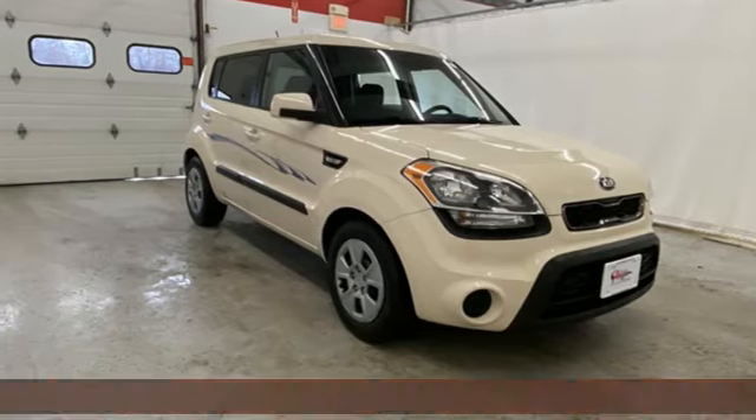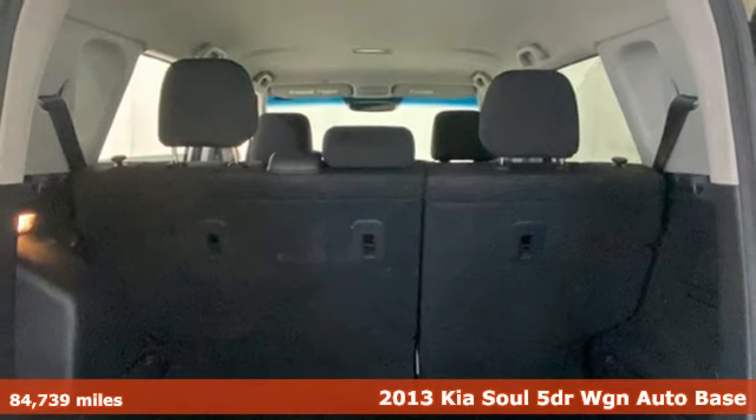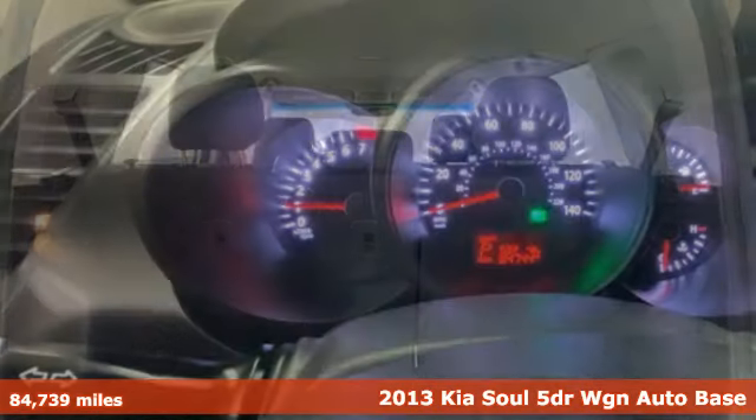Here's a 2013 Kia Soul. If you're going to stand out, you better perform, and that's exactly why the Soul stands out.